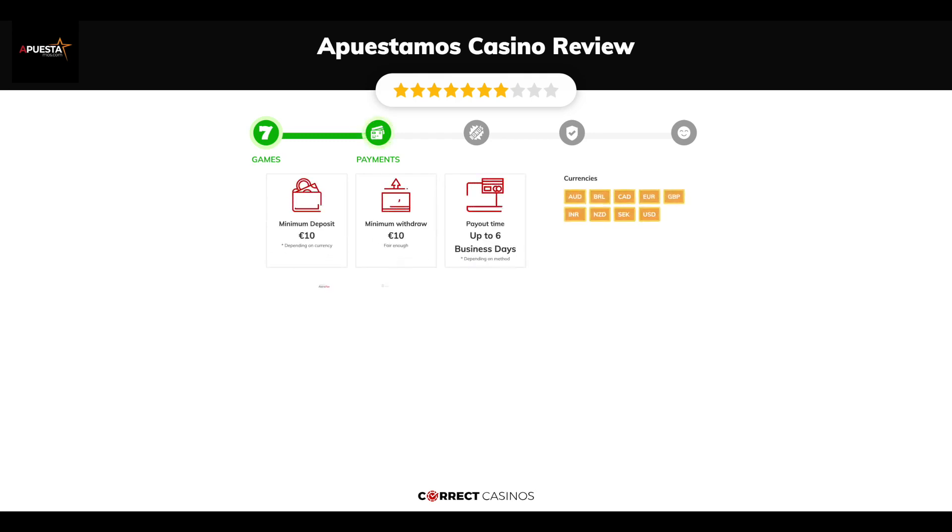Chapter 2, Payments. The minimum deposit amount at Apuestimo's Casino is just 10 euros, and the minimum cash out amount is 10 euros, which might vary depending on your currency. The usual cash out time is up to 6 business days, but this also depends on the selected withdrawal method. You can deposit or withdraw with AstroPay, Bank Transfer, Cash to Code, EcopayZ, EPS, and others.